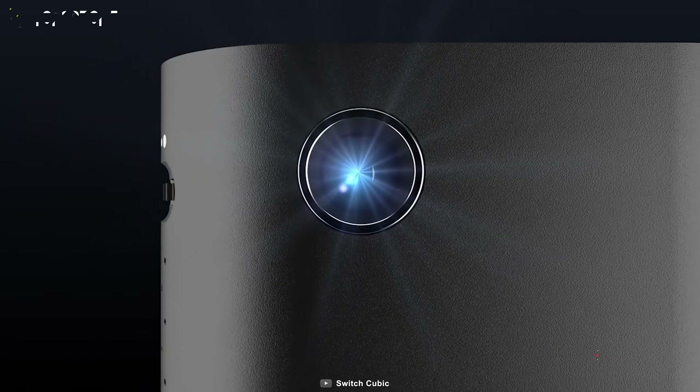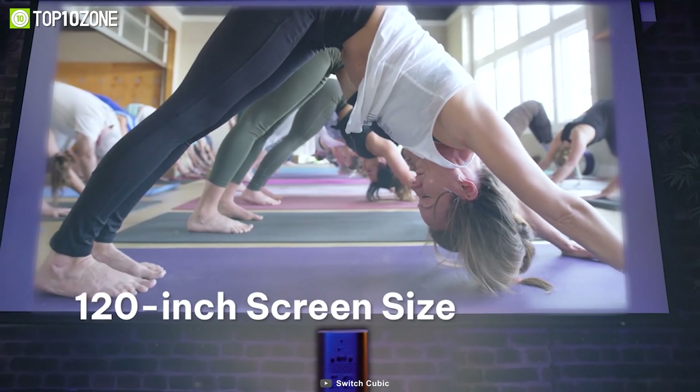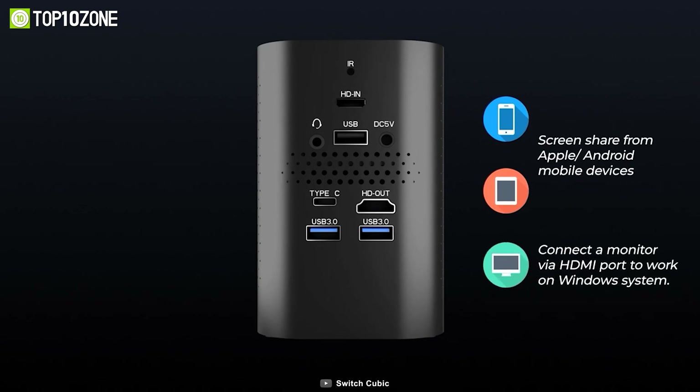Using two dedicated buttons, you can easily switch between computer and projector modes. It can project crisp HD videos with a screen size ranging from 30 to 120 inches. Switch Cubic also allows you to share screens from any Android and iOS device.